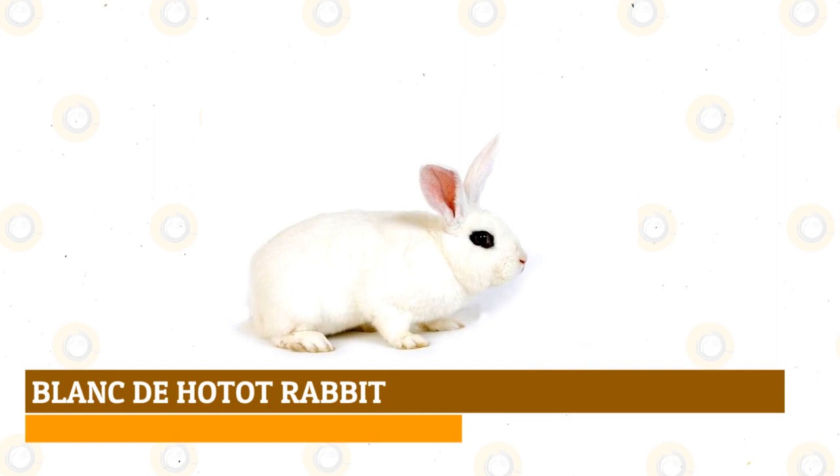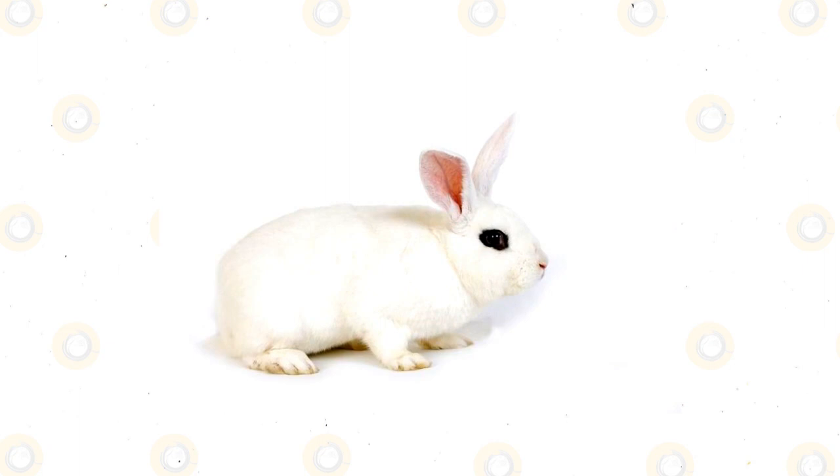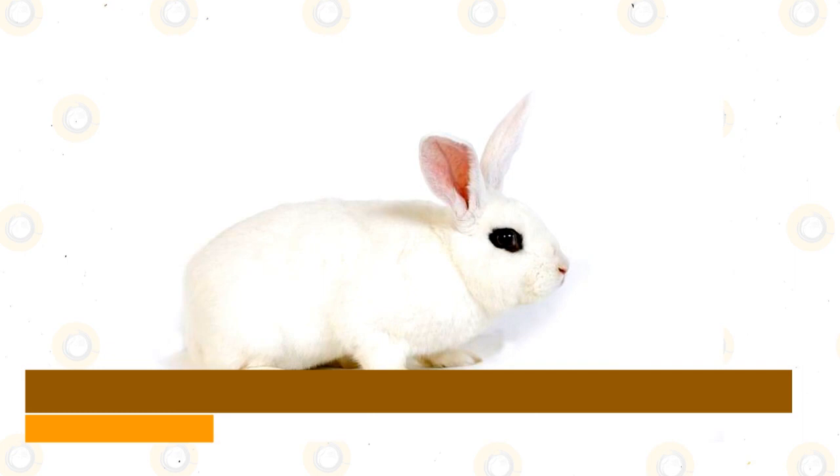Blanc de Hotot rabbit: similar to the Dwarf Hotot, they have white bodies with black around their eyes. They are large and were developed in France for meat and show, with large muscular bodies that can get up to 11 pounds. Their fur is lustrous with guard hairs that give it a frosty white sheen. Because of their docile temperaments and sweet nature, they make great family pets and are friendly toward other animals.